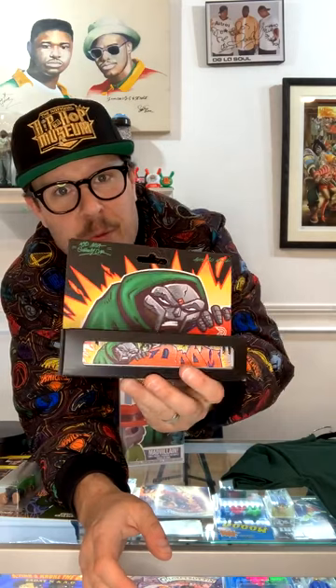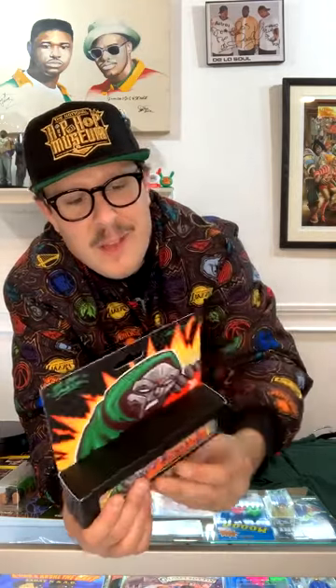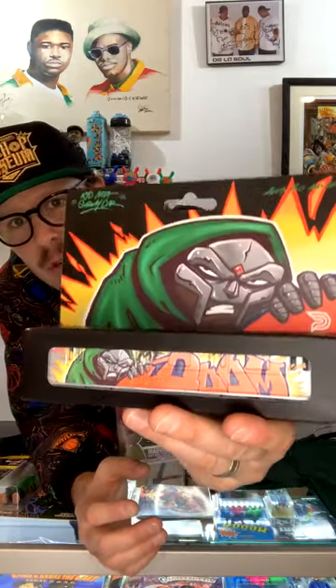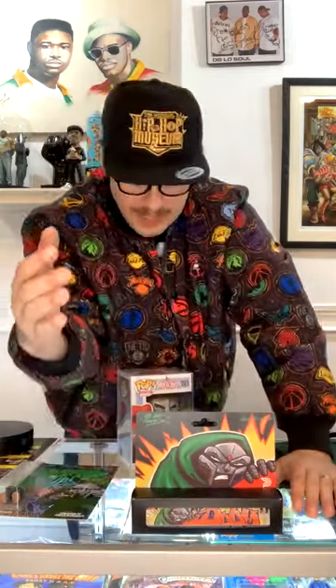Look at this! This is an MF Doom train! It's got lights and sound and it pulls back and it goes. I can't show you because if I unwrap it, it loses its value, but you can play with it. Shout out to Deaf Projects, who has put out these amazing little miniature graffiti trains. It's got designs on both sides — it's not one-sided. That's amazing.